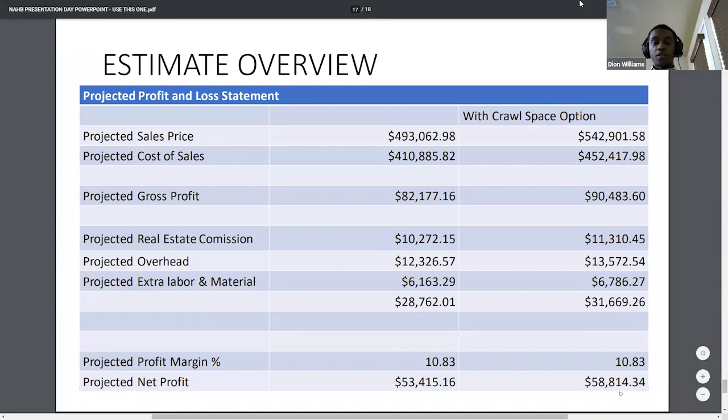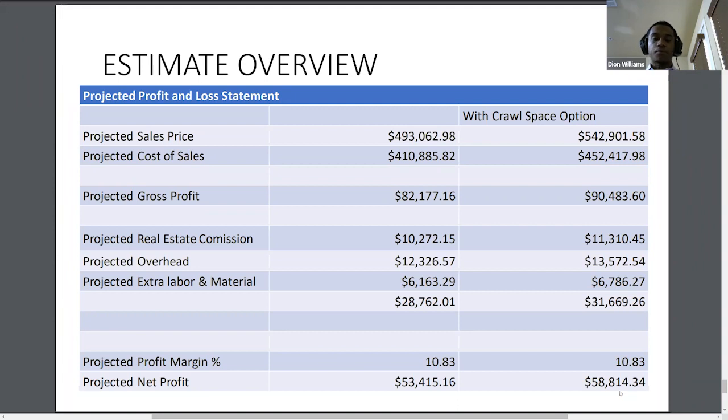All other numbers were gathered using general numbers after discovering similarities in rates. General allowances for the electrical, plumbing, and HVAC systems were given; however, fixtures associated with those systems were given detailed costs. As for the crawl space option, additions and subtractions in material and labor were taken into account, and we came to the conclusion that the additional cost of construction was roughly $42,000.